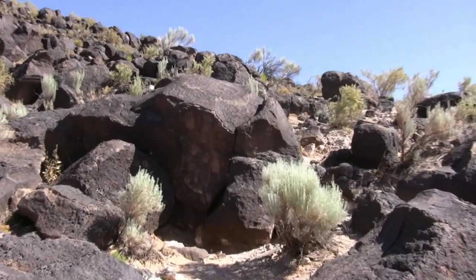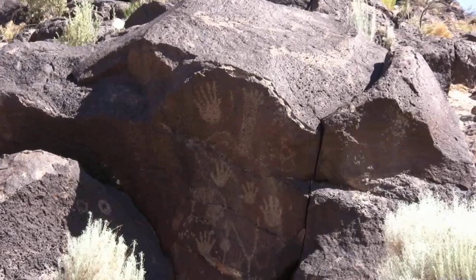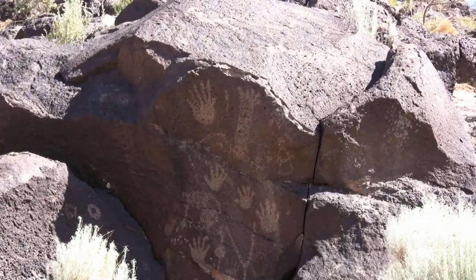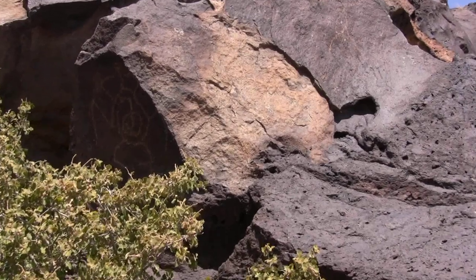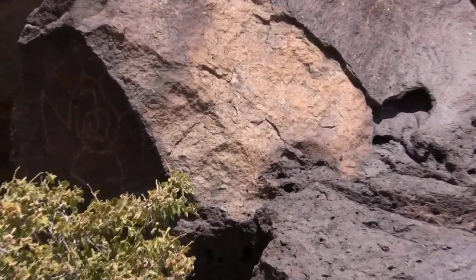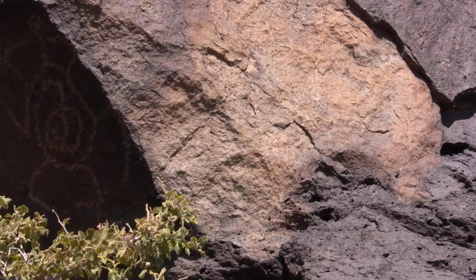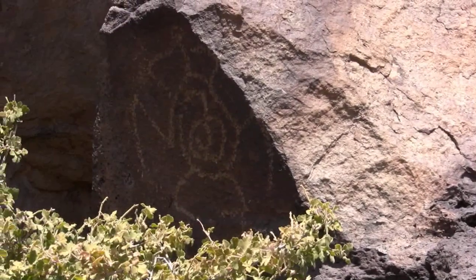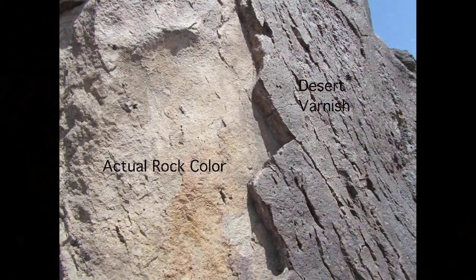These carvings are powerful cultural symbols that reflect the complex societies and cultures of the ancient people. Petroglyphs are rock carvings made by pecking directly on the rock's desert varnish surface to reveal the lighter rock underneath. You can think of desert varnish like rust — it is a top layer on the volcanic rocks created by weathering over time.